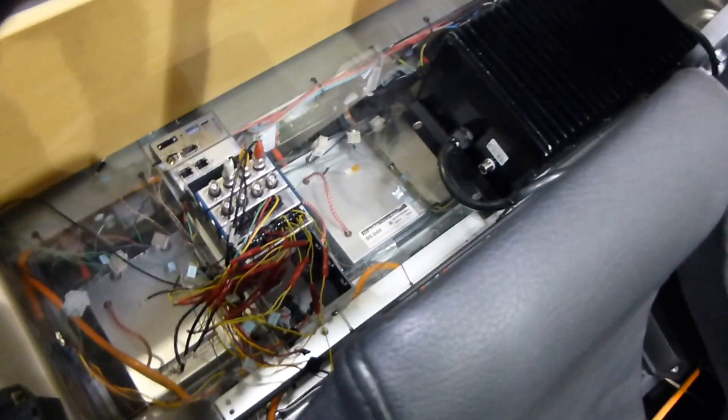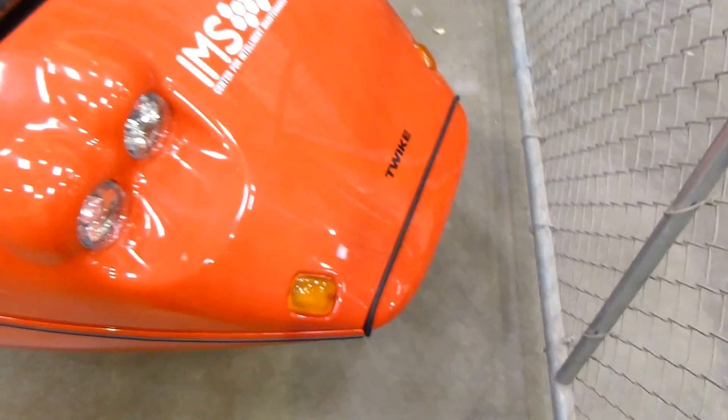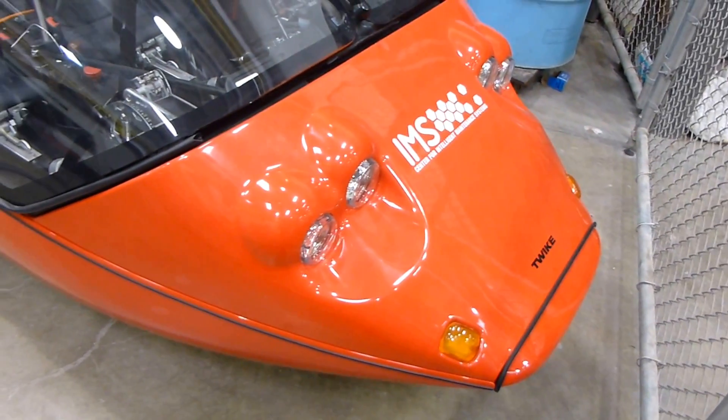You can see some of the test equipment in the batteries there. They're also studying longevity and trying to predict battery life, doing it in real-world conditions in this vehicle, which is actually street-legal here in Cincinnati.